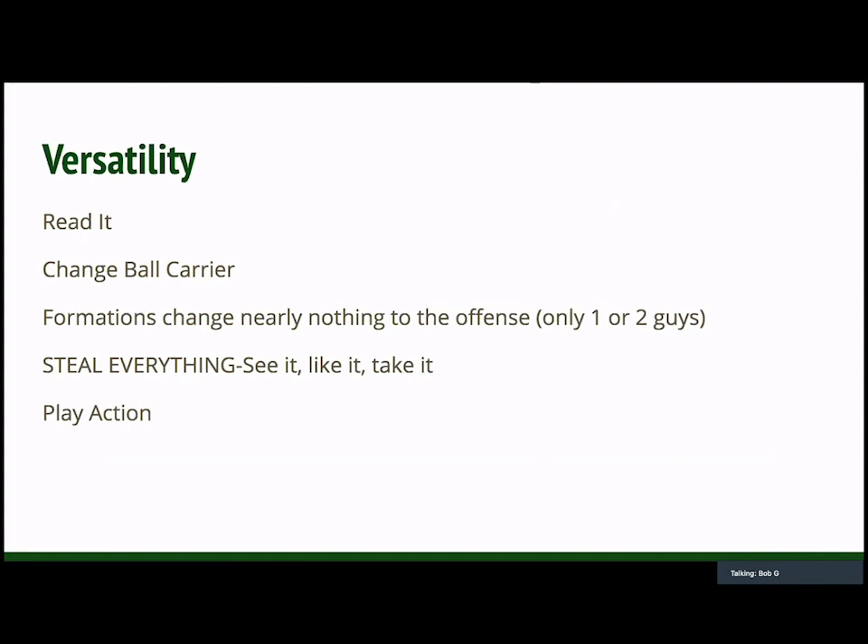If you watch Oklahoma under Lincoln Riley, they make a living off of counter tray from gun. They do a lot of really good stuff that in the off season we draw up and half of it I forget to install in camp. And then also with the pull, it creates a hard play action — really gets the linebackers flowing downhill. And if you have teams that have their safeties reading guards, now they're coming downhill as well. We see a lot of quarters coverage, so a lot of times we can get those guys and get a one-on-one with the post over top. So we think it's a very versatile scheme for us.